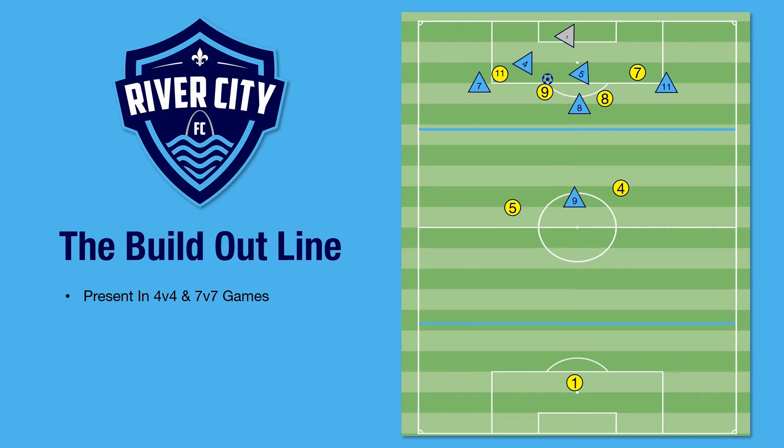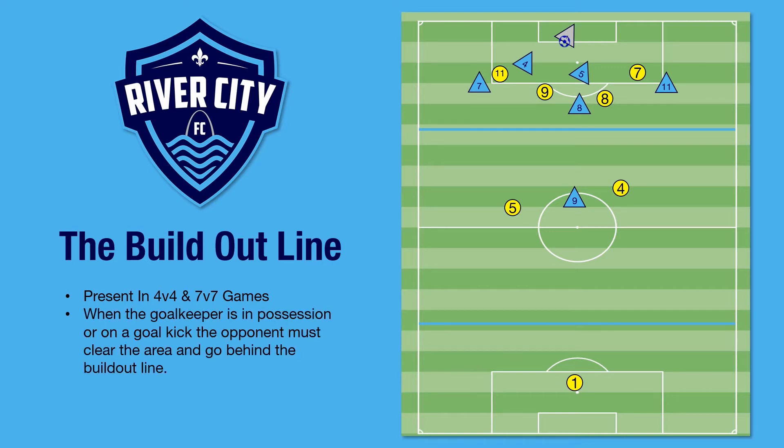In our example on the right, the yellow team is attacking our goal. The striker gets a shot on goal and our goalkeeper makes the save. At this point, the opponent is required to leave that area and go set themselves up behind the build-out line.